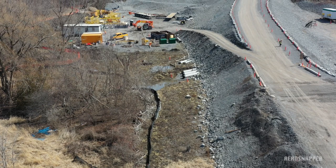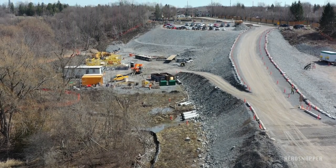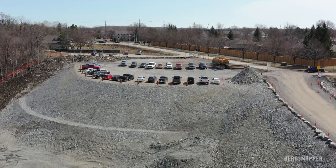Elsewhere on site, the preparation of the approach road on the east end has continued, with a lot of levelling and movement of base gravel to provide the right result.